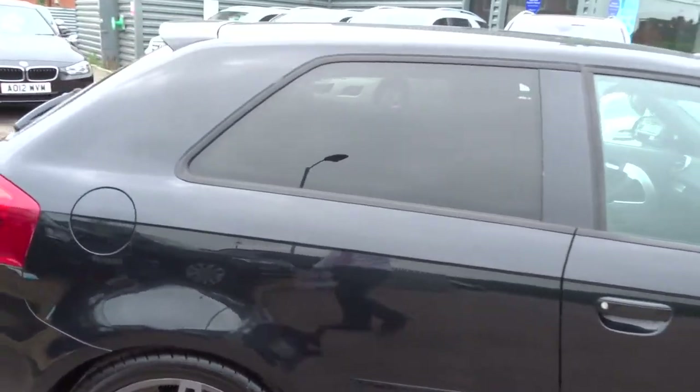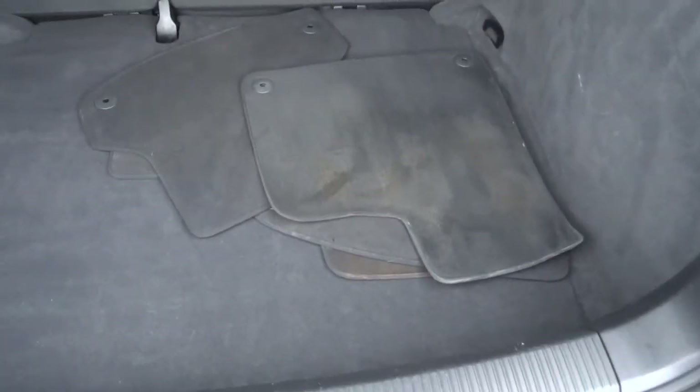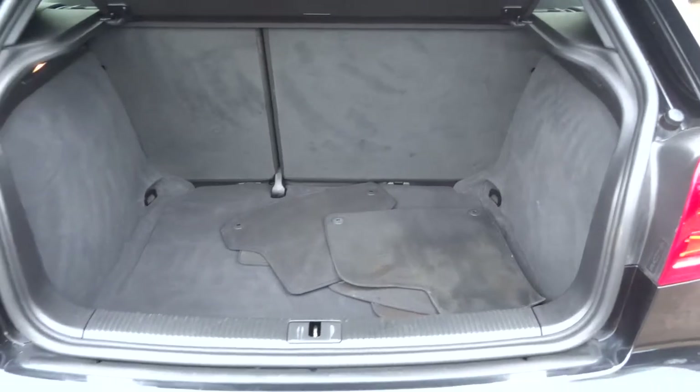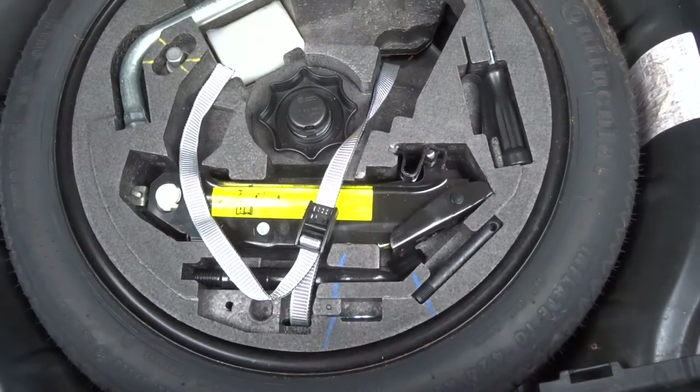It's got privacy glass, very sizeable boot, floor mats in there as well. Parcel shelf, and then you've got a spare wheel underneath, also a Continental Tyre, unused, and all your assembly kit.